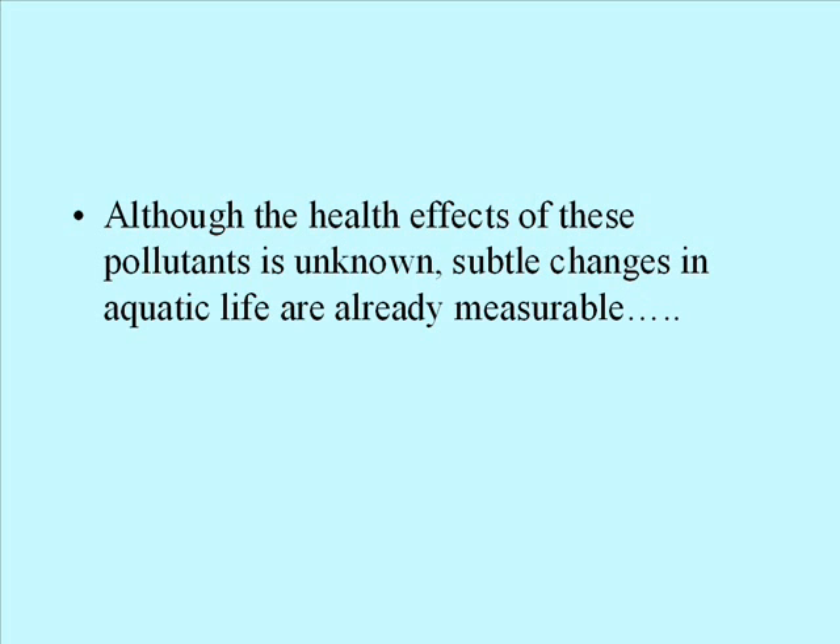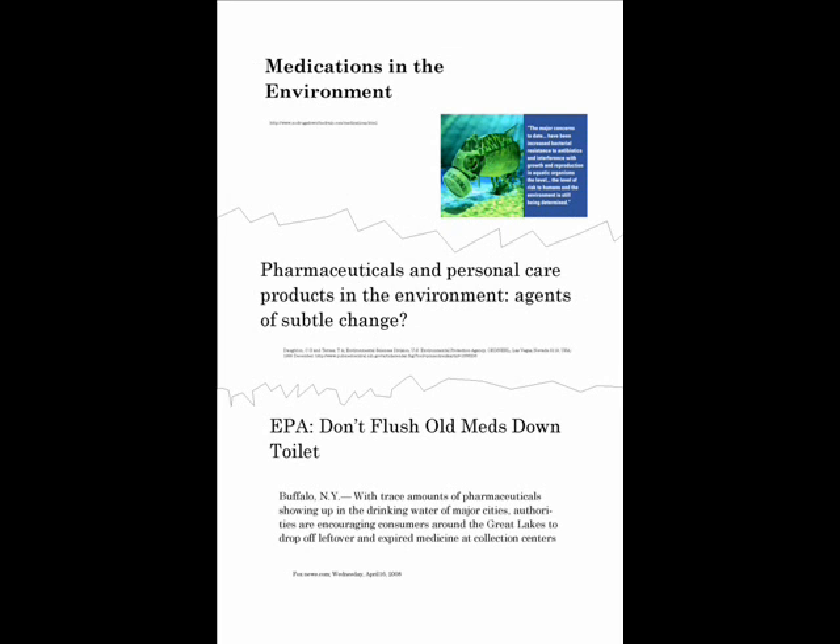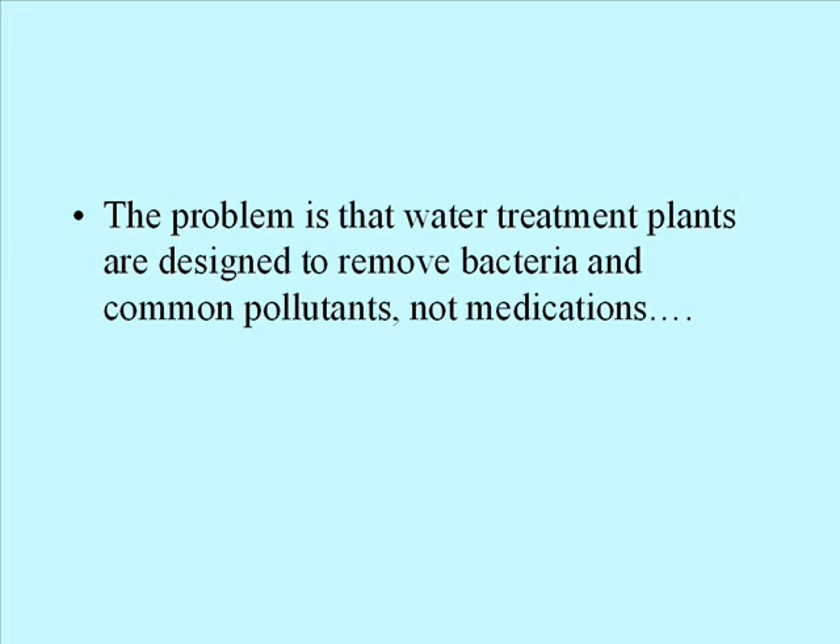Although the health effects of these pollutants are unknown, subtle changes in aquatic life are already measurable. The problem is that water treatment plants are designed to remove bacteria and common pollutants, not medications.